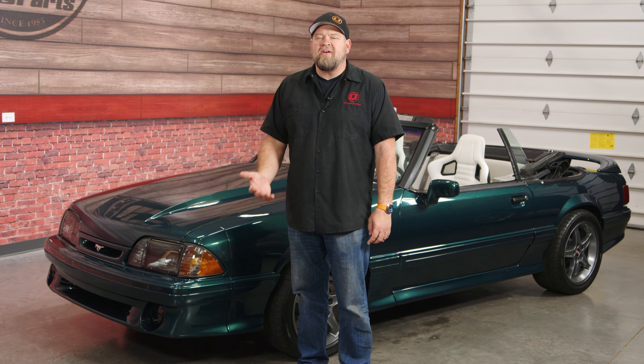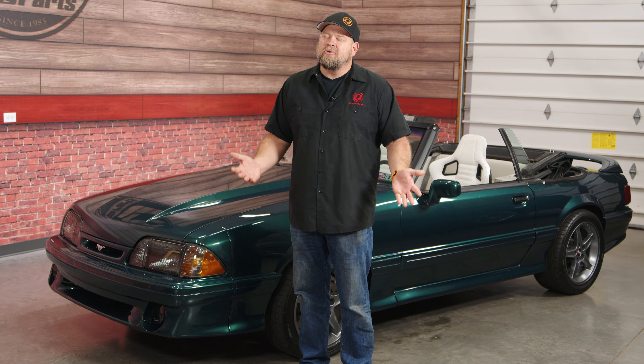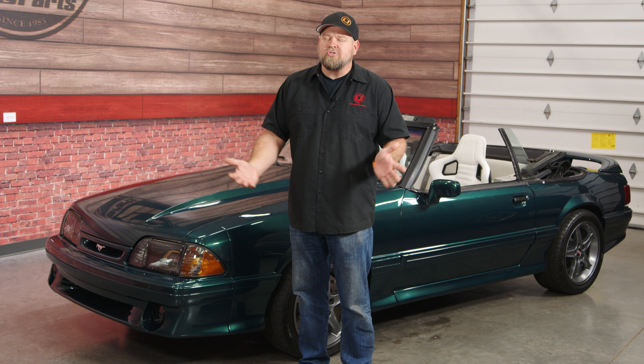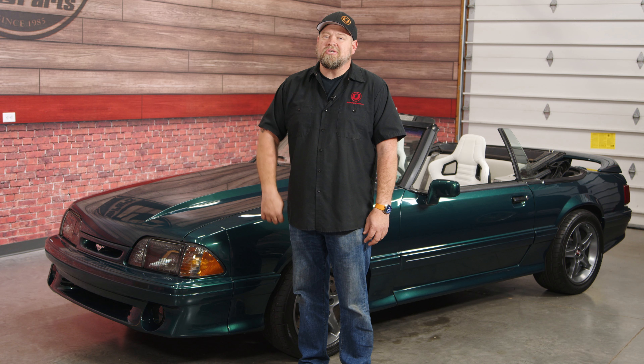Obviously the Mustang convertible has been a huge part of the Mustang's success, and there are very few things more American than a bright red Mustang convertible. With the S650 chassis rumored to be a revamped version of the S550, there's no reason to believe the Mustang convertible is not going to live on for many, many more years. Whatever drives you, whatever draws you to Mustangs — whether it be performance, the style, the looks — there's definitely something about that perfect summer night in a Mustang convertible. If it's something you haven't experienced, I strongly suggest you do so.